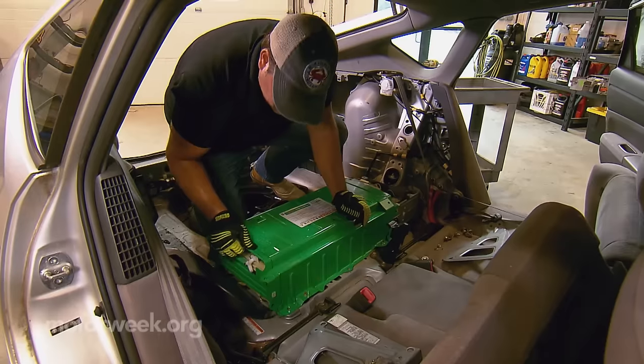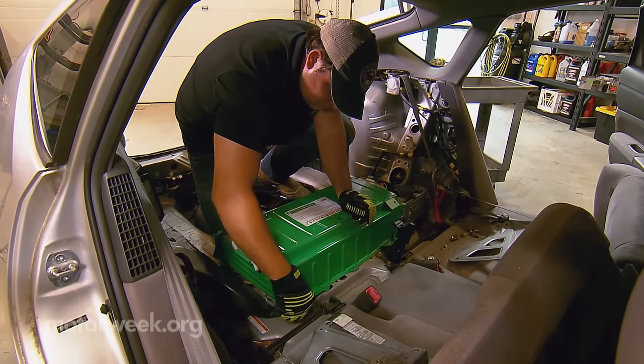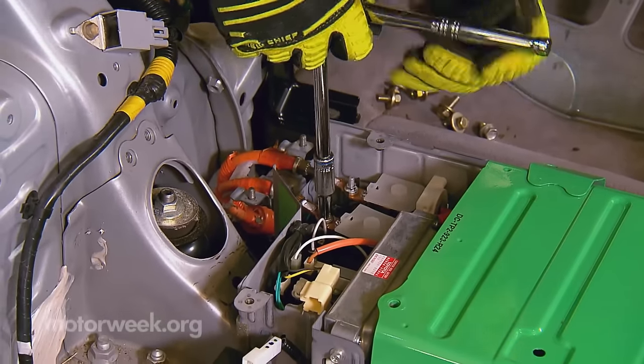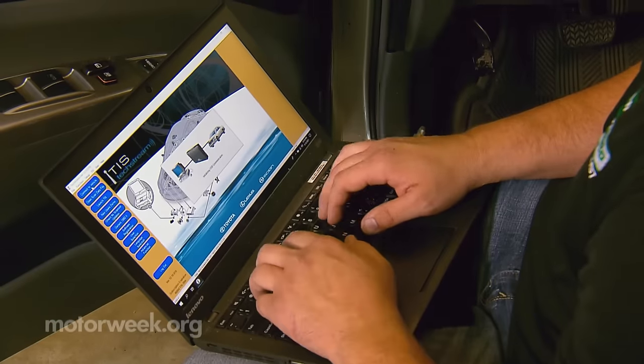We started about ten years ago in the back of our dad's repair shop. We grew up working on hybrid cars and all kinds of cars — changing oil, tires, brakes. Our sister had a Prius and her battery went bad. We looked online and tried to reach out to repair shops to see who could fix her battery, and there was no one out there. So we figured out how to fix them, figured out a way to make them work and last, and eventually stumbled upon the business.